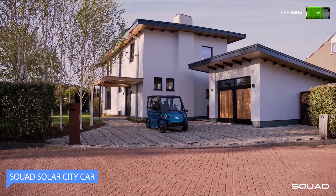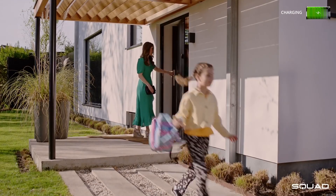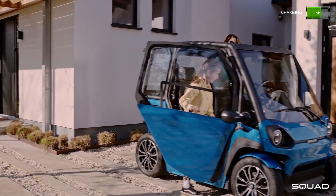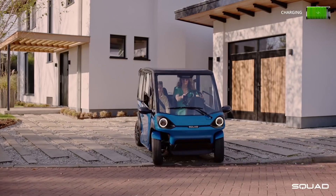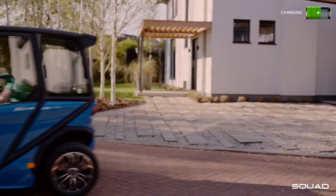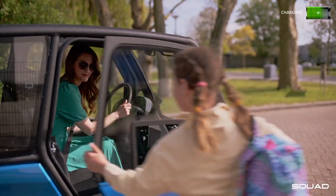It is an eco-friendly urban vehicle designed for sustainable transportation. It is compact and lightweight, perfect for navigating crowded city streets and parking easily. A notable feature is its use of solar energy, with solar panels on the roof charging the car's batteries.